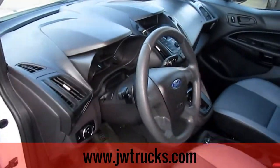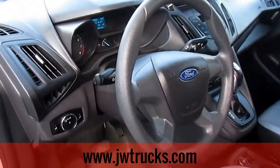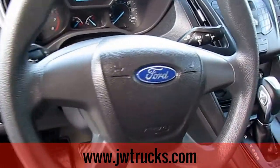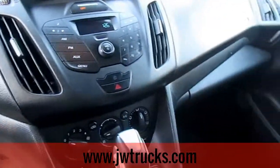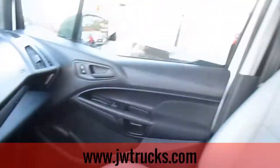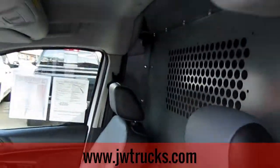Give you a shot of the interior. Everything looks brand new — it's just freshly cleaned. There is a gate on the back.